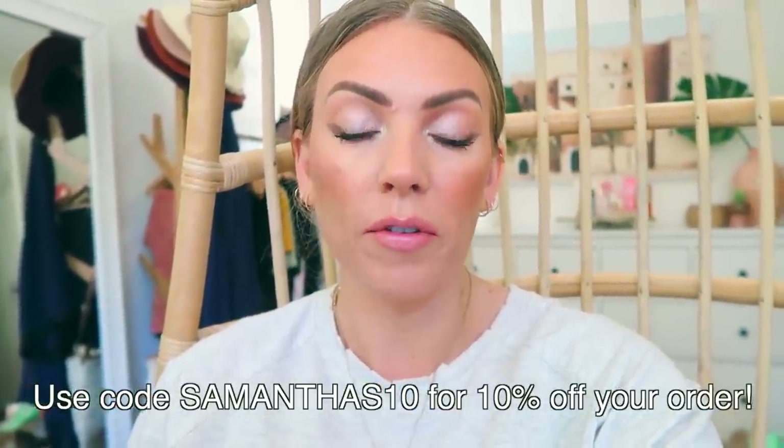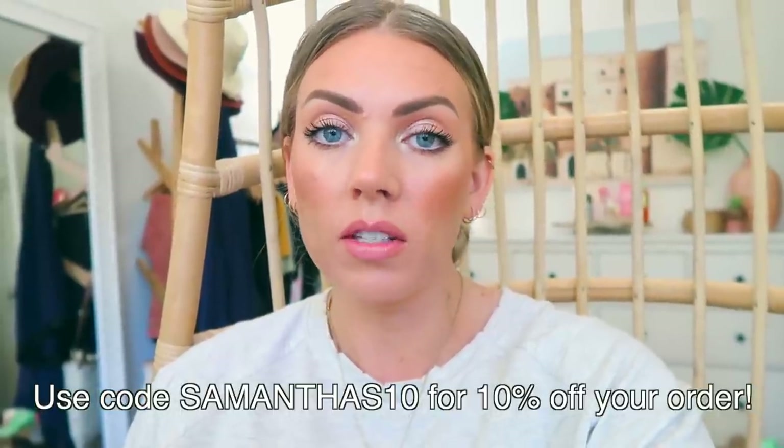I do have a coupon code for you guys that's going to save you 10% off your order. Basically the box comes with the full-size product as well as a sample tester. If you try the tester and don't like the scent, you send the entire thing back and won't be charged anything. If you do like it, you're obviously charged for the full-size bottle.